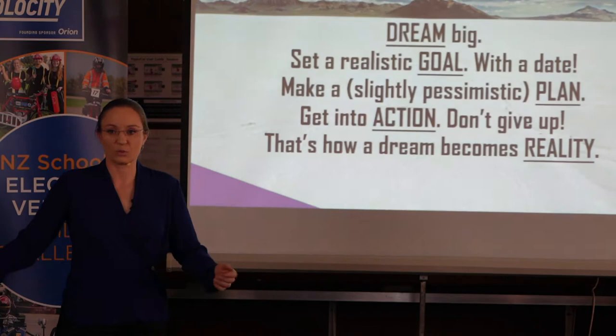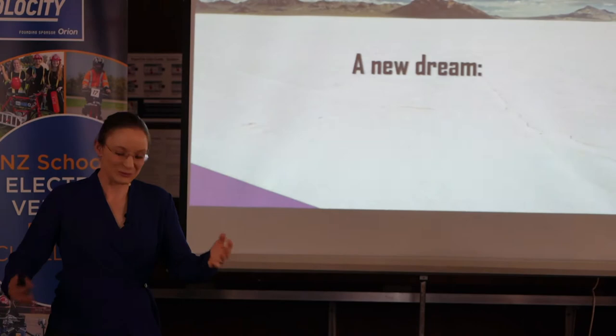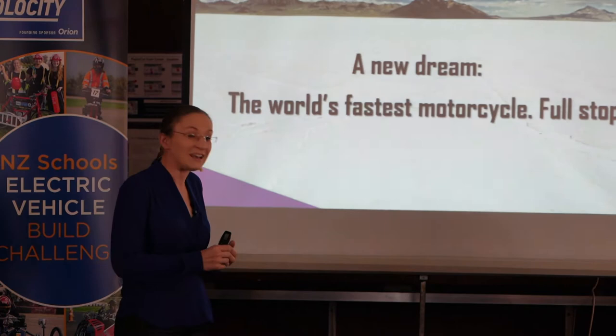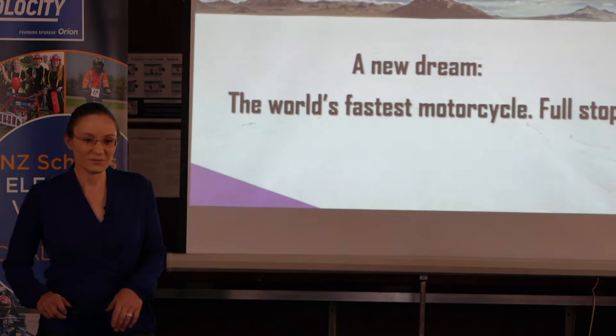That was the first dream — we reached the goal and built the world's fastest electric motorcycle. But there's always a new dream. Just because you reach a goal doesn't mean you stop dreaming. So the new dream is to build the world's fastest motorcycle — full stop — not just electric. The Kilojoule is the world's 11th fastest motorcycle, but I want it to be number one.